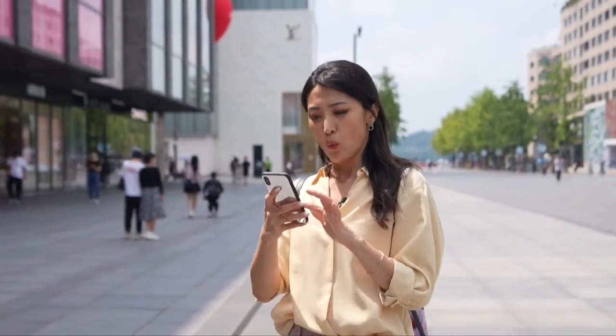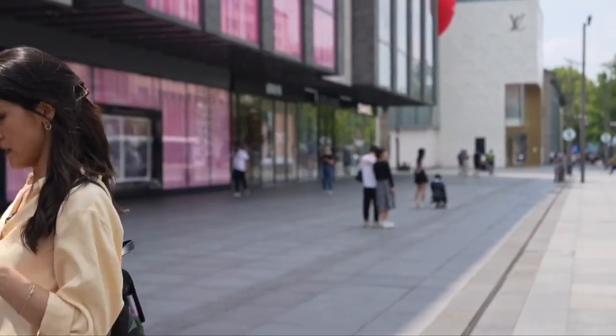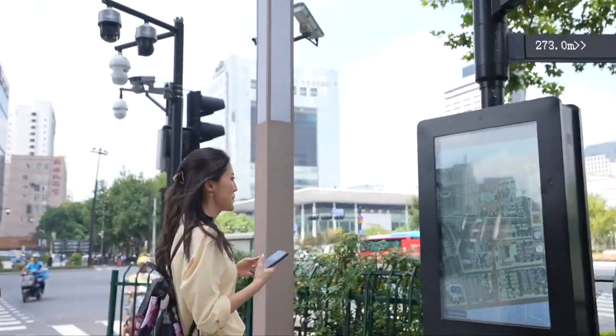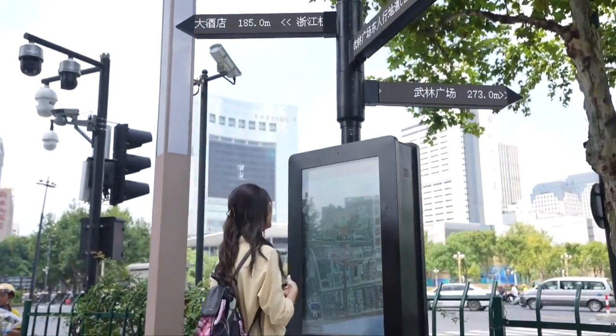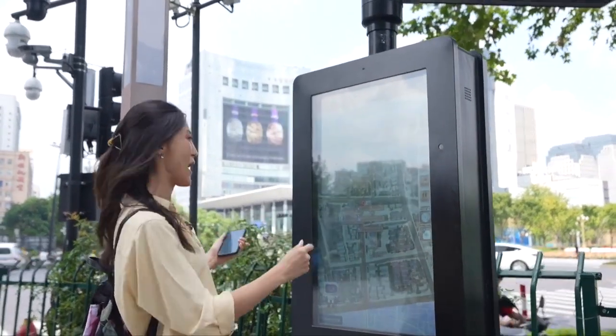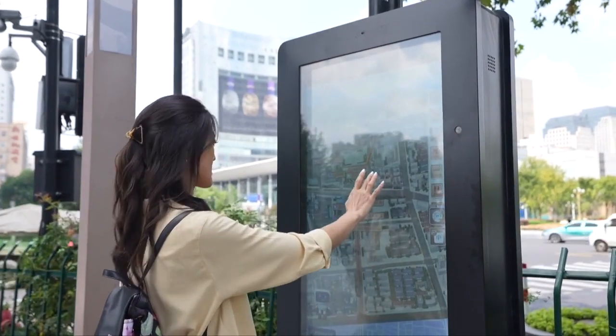Let's say I'm new to the city, which I am, and I'm looking for the subway. Where do I start? Oh, map spots. There's a handful of these now scattered around the main tourist areas in Hangzhou, apparently. Let's see what it does.